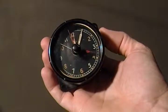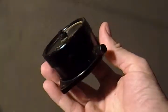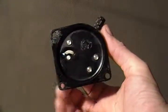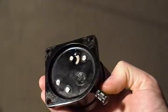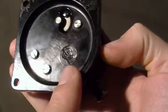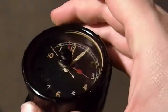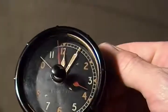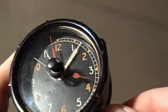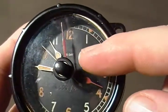This is what I believe is an eight-day clock from a World War II British Spitfire fighter plane. As you can see, the back is marked here AM with a crown. On the front of it, it's your standard clock — marked eight-day.